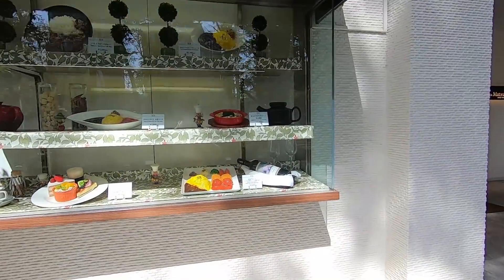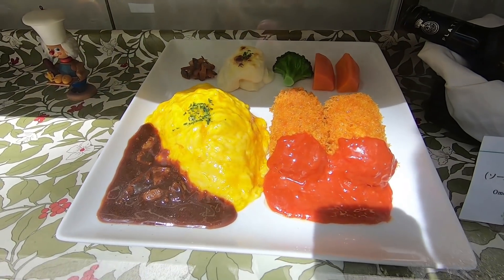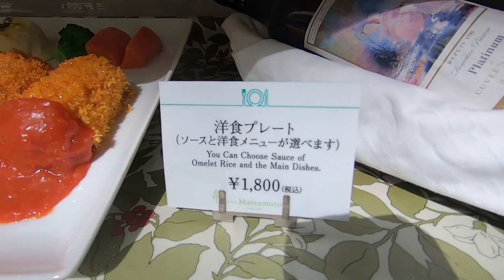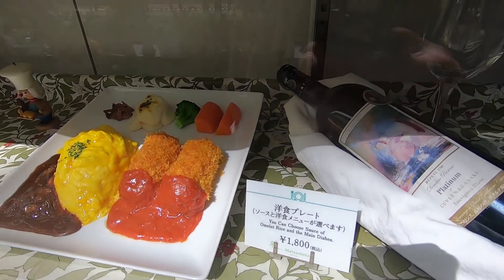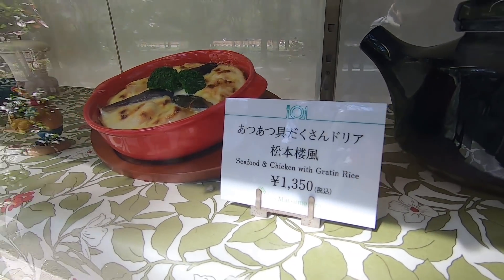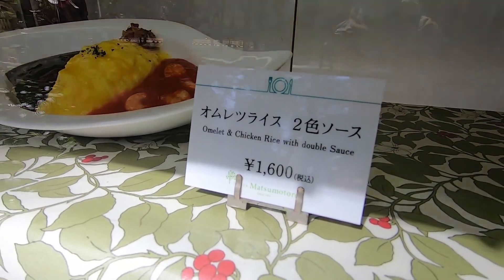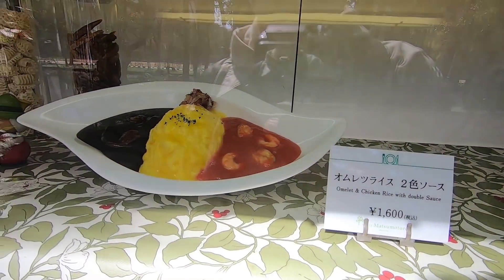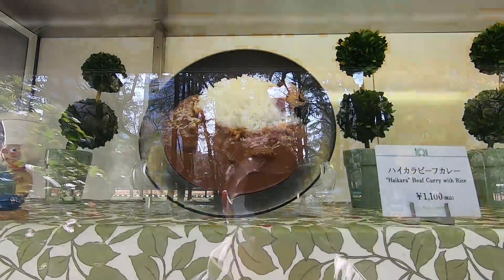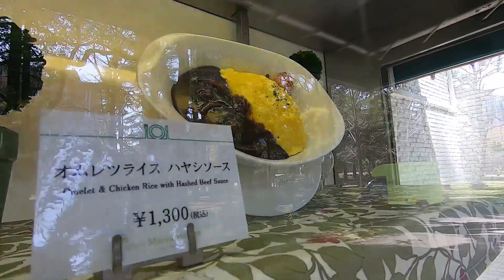It looks like it's a youshoku restaurant. They have a youshoku plate with omuraisu and korokke — that's 1,800 yen. So fancy prices. This is a seafood chicken gratin, 1,350 yen. So not very cheap, but not bad I guess. You are paying for the experience. Omelette and chicken rice with double sauce. They also have haikara beef curry and omuraisu with hayashi sauce.